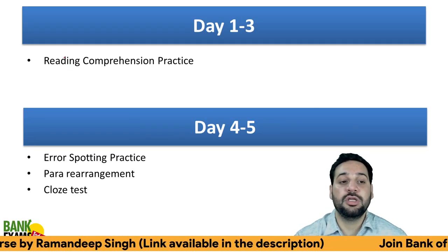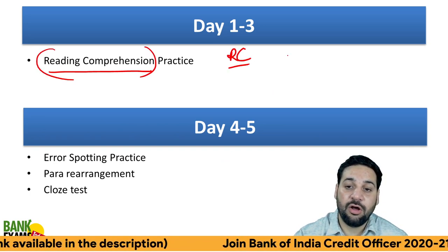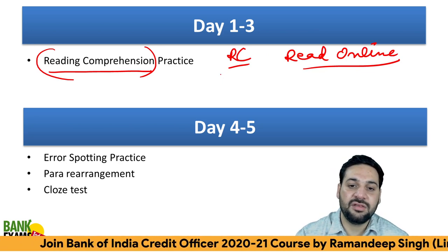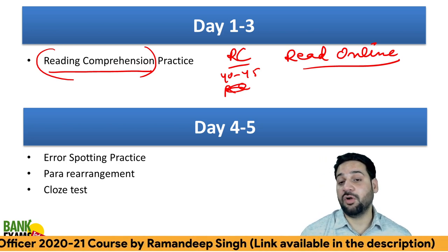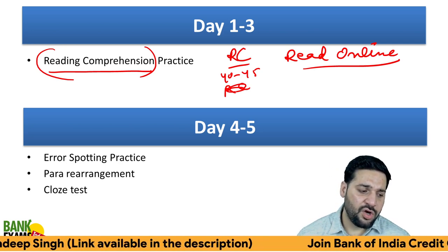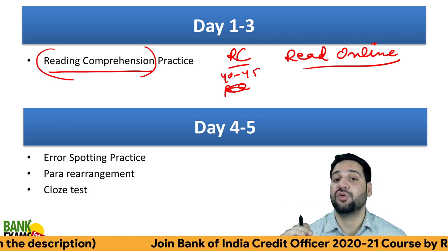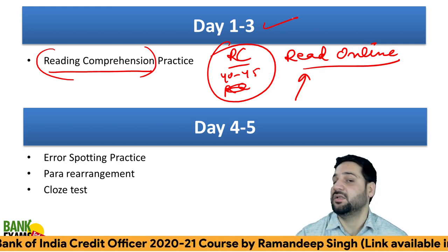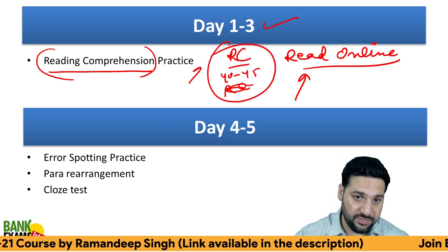Start with English Language. You need to practice Reading Comprehensions from day one — read online. That is the very first thing. Practice at least 40 to 45 RCs online from any source. The sources I'm mentioning today are from the Bank of India Credit Officer course by Team Bank Exams Today. So read online and complete 40 to 45 RCs from a variety of topics in the first three days.